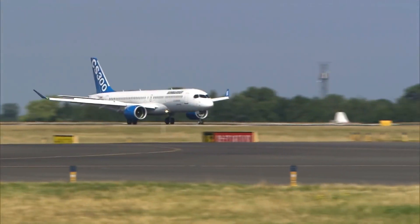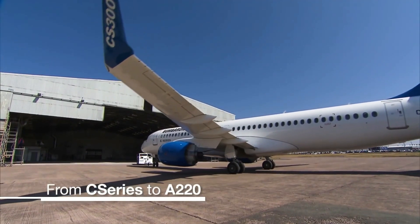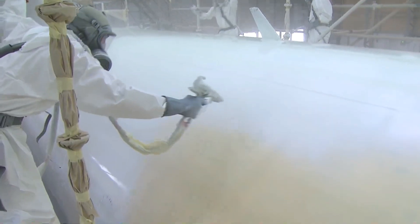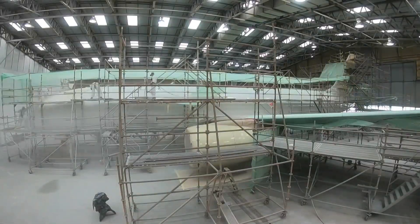Airbus decided to try to take a foothold in the regional jet market when they purchased a majority stake in the C-Series. The two variants, the DASH-100 and the DASH-300, are both considered regional jets. The DASH-300 is larger and has a better range than the DASH-100 variant.